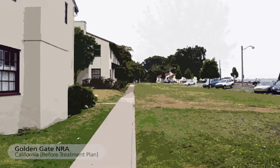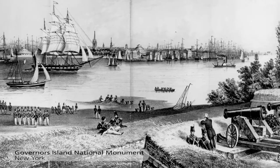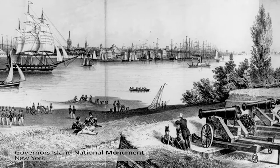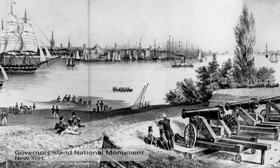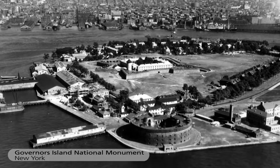This may also include the reintroduction or replacement of missing historic features that have been lost over time. One example is Governor's Island in New York Harbor, which historically was a fortification protecting the city of New York and the Hudson River, dating back to the 18th century.